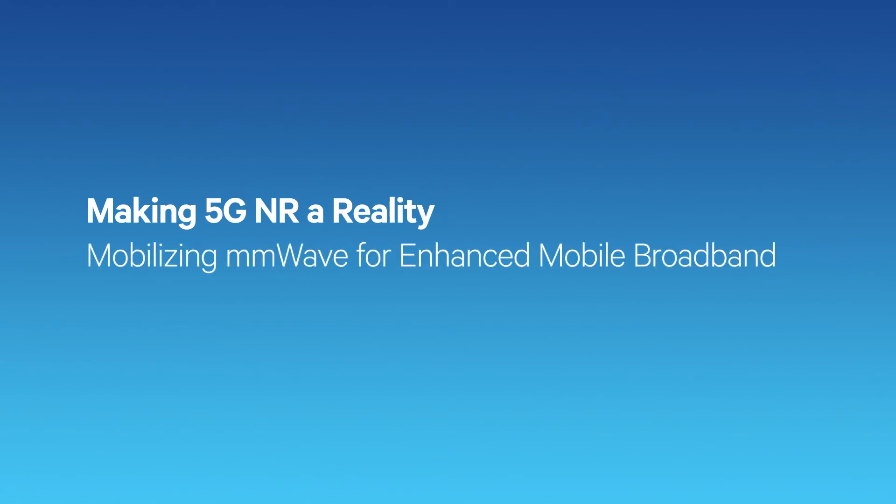There is tremendous pressure on data capacity. Operators as well as the Wi-Fi community are always looking for ways in which they can offer more data rate and better service to the end-user.